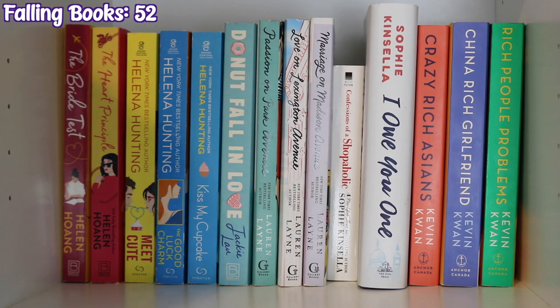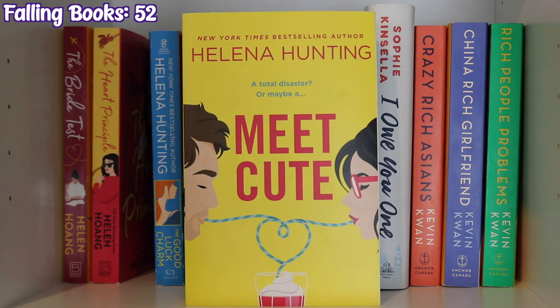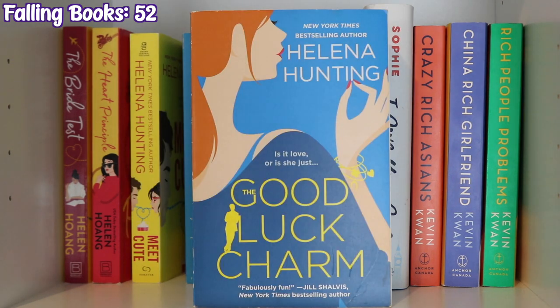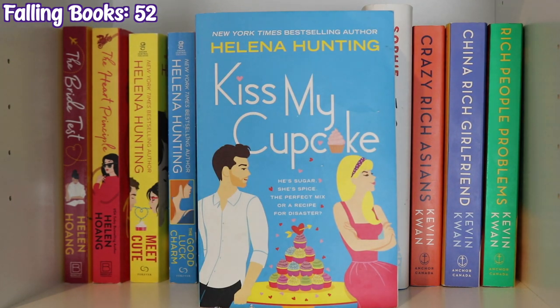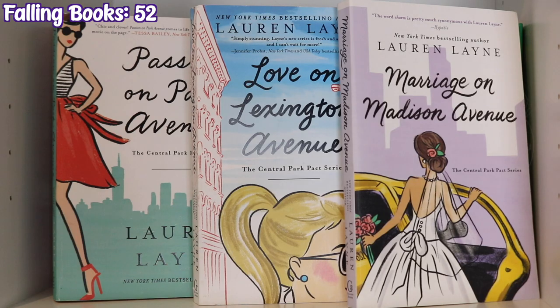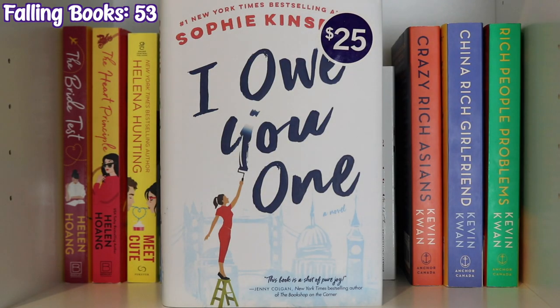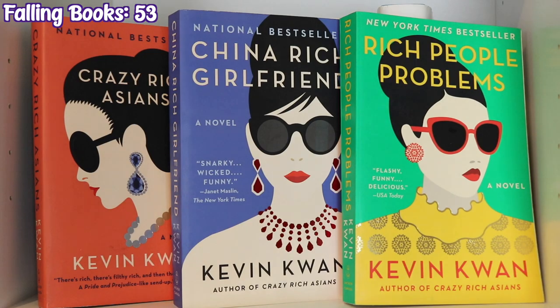The next shelf continues with The Bride Test and The Heart Principle by Helen Hoang, Meet Cute and The Good Luck Charm by Helena Hunting, Kiss My Cupcake also by Helena Hunting, Donut Fall in Love by Jackie Lau, Passion on Park Avenue, Love on Lexington Avenue, and Marriage on Madison Avenue by Lauren Layne, Confessions of a Shopaholic and I Owe You One by Sophie Kinsella, and Crazy Rich Asians, China Rich Girlfriend, and Rich People Problems by Kevin Kwan.